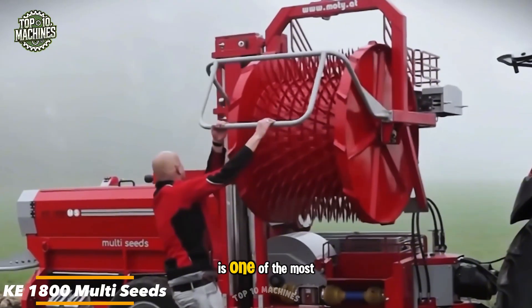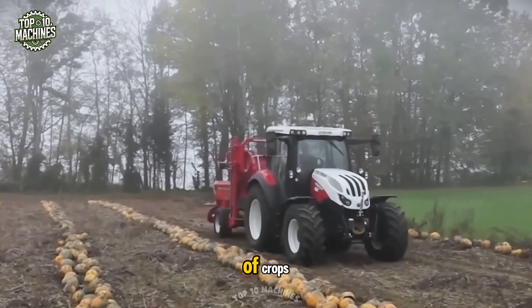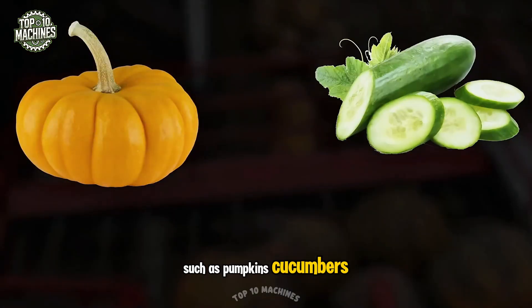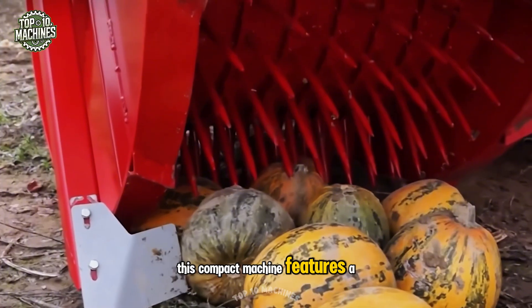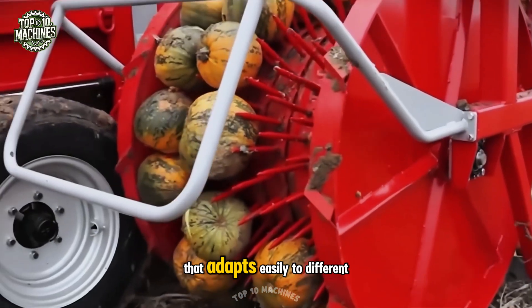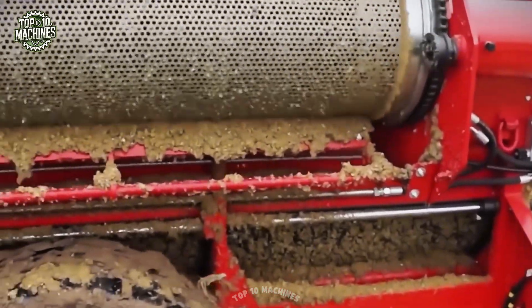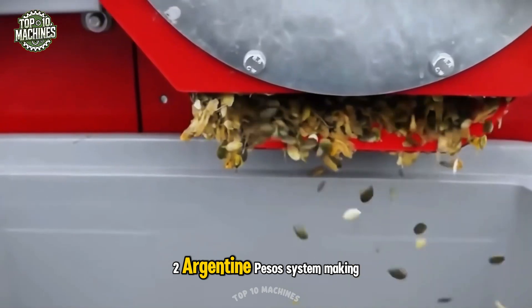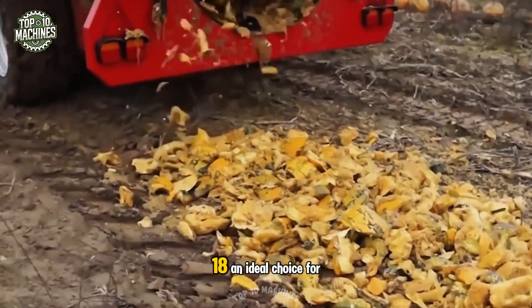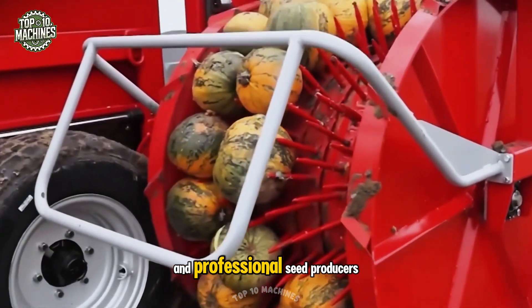The KE1800 multi-seeds is one of the most versatile solutions from Modi, designed for harvesting a variety of crops such as pumpkins, cucumbers, zucchini, melons, and more. This compact machine features a removable guard plate that adapts easily to different seed sizes and is simple to clean. Final seed cleaning is handled by a quiet and highly efficient system, making the KE1800 an ideal choice for small field operations and professional seed producers.